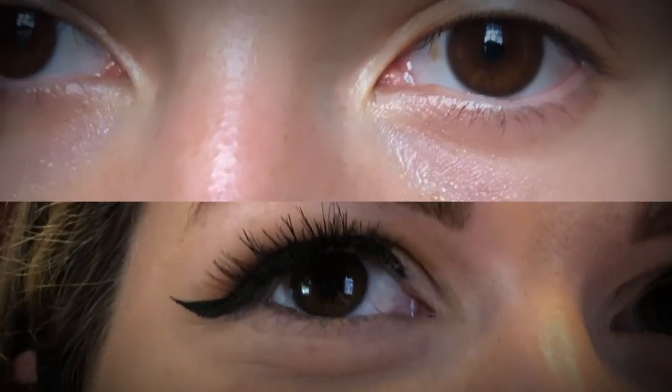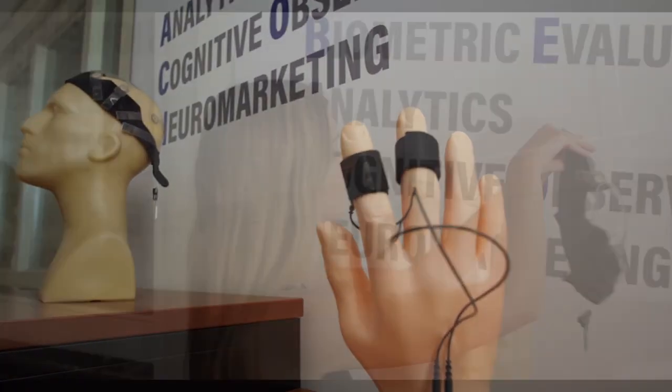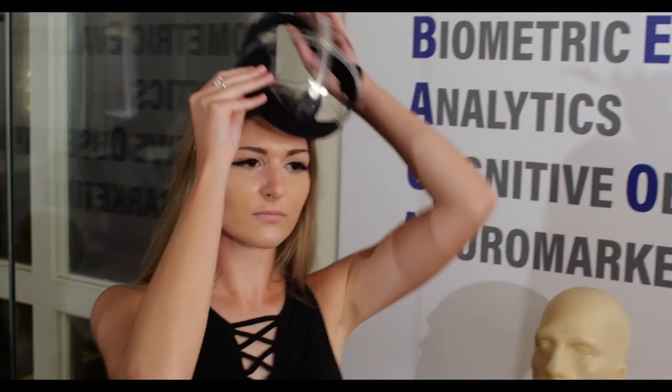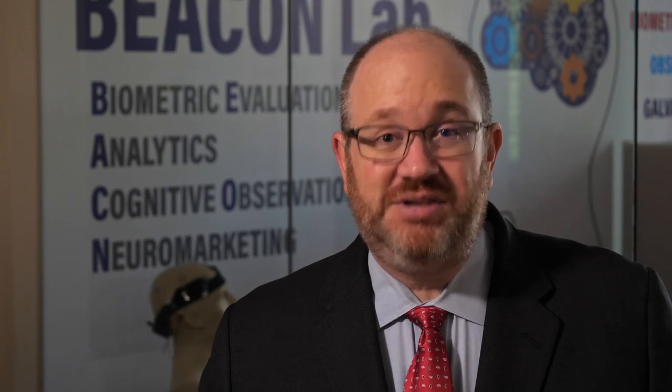We can measure eye tracking and we also have sensors that can measure microscopic changes to perspiration, changes to facial expressions, and even brain waves. It's cool cutting-edge technology that our students get to use at High Point University.